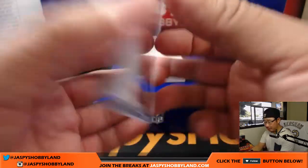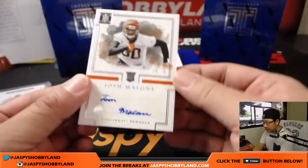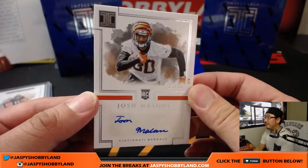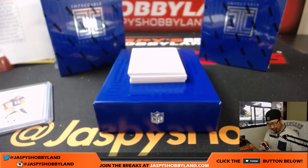Bruce with the Bengals. There's some stats copy on the back, looks nice, pretty good deal. Next up is another Bengals card — Josh Malone, 6 out of 75. The non-patch auto rookies seem to have some stickers, everything else should be on-card — so there's an autograph for Bruce.